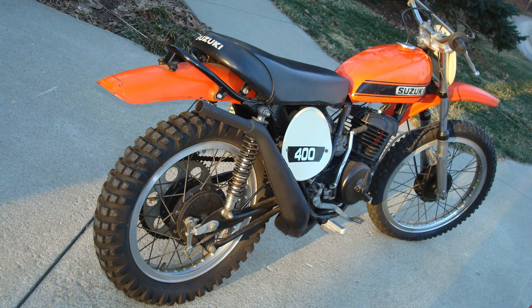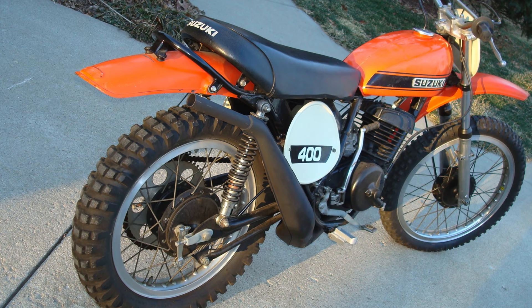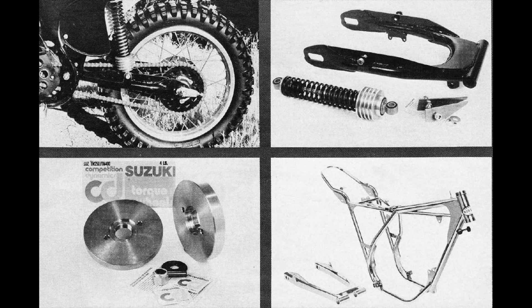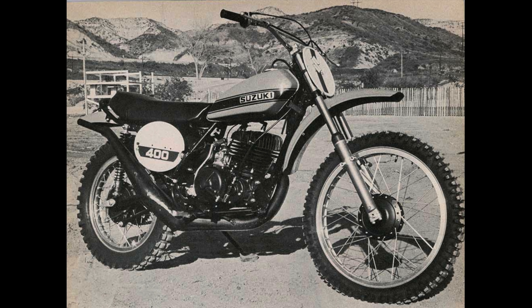So this bike, while it got a great deal of press early on — there are lots of tests of it in 1971 — most people thought the performance left a lot to be desired. But quickly the aftermarket made a lot of components to address most of the issues. Koni shocks were a very popular upgrade to get rid of the dismal stock performance. And believe it or not, people actually went all the way to putting aftermarket frames on these TMs. The stock frame, as I said, is very flexy and really could not handle the sudden strong power the motor put out.